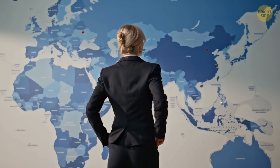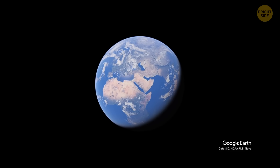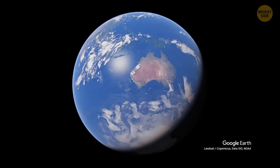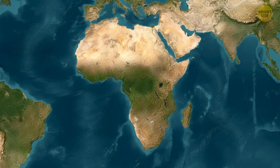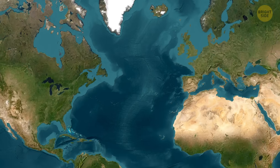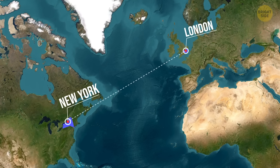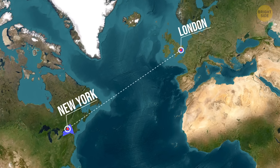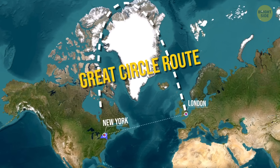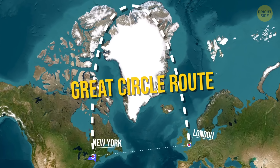If you want to see Earth without all the stretching, that's what Google Earth is for — you can spin it, zoom in, zoom out. That's the planet in its true shape, recreated digitally. However, maps don't just play tricks with size and position — they can also mess with distance. On a Mercator map, the straight line between New York and London seems like the shortest route. But the real shortest path, called the Great Circle Route, actually curves north over Greenland. That's why transatlantic flights arc up toward the Arctic instead of flying straight across the page.